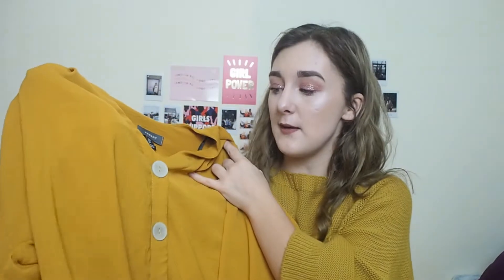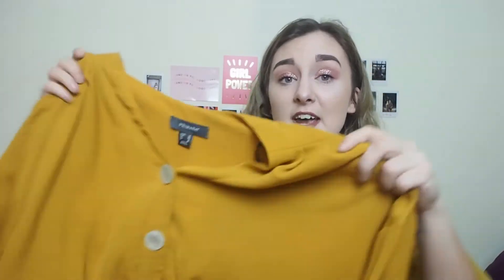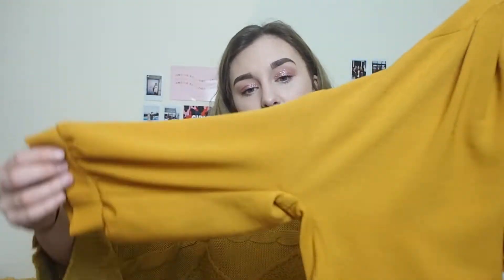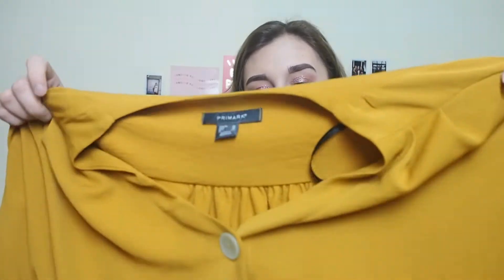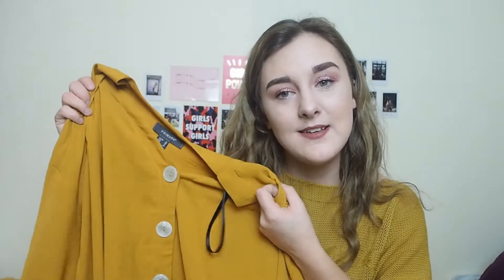Moving on to Primark — I've found a few bargains in there at the moment. Let's start with this mustard shirt. I got it reduced from £12 down to £5. I just love the button detail down the middle — it's so light and flowy, with really nice sleeves. I was thinking for the summer, it's a lighter kind of material, so I'm trying to buy more things for spring rather than winter. Just a cute piece to add to my wardrobe.